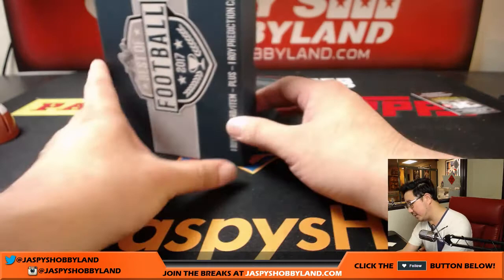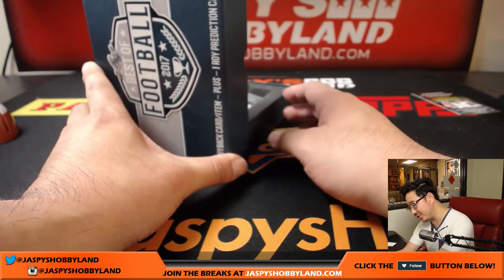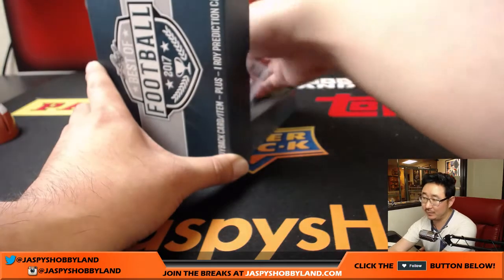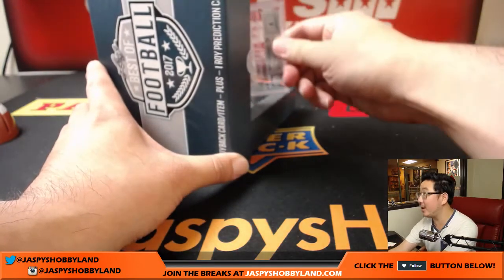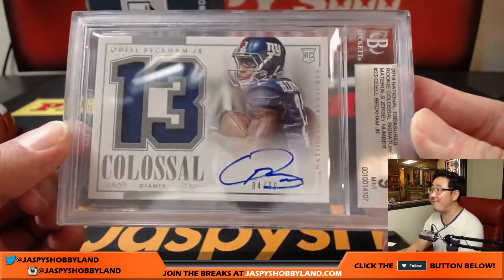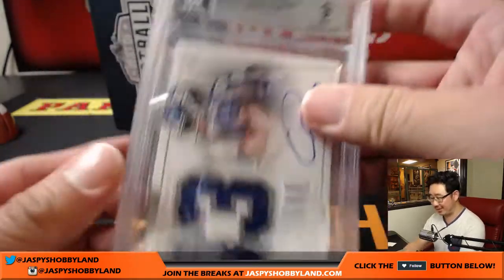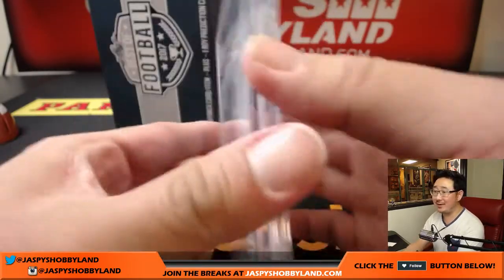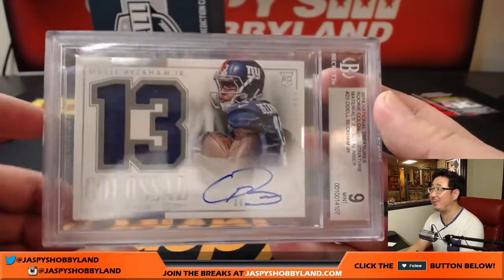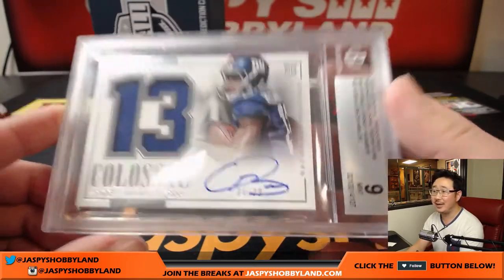On the board. The next one is 2014 National Treasures Rookie Colossal Signature Materials, card number 23. Graded a 9, autograph is a 9. And it's Odell Beckham Jr., 84 out of 99. Nice blue patch underneath. There it is — graded a 9, a 9. National Treasures, that's NFC East, Daniel Patera. Finally got him on the board with a really nice hit.